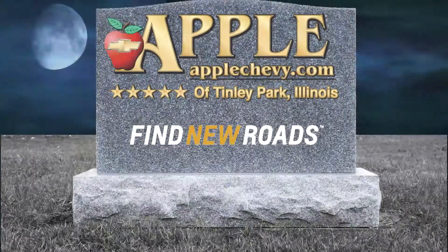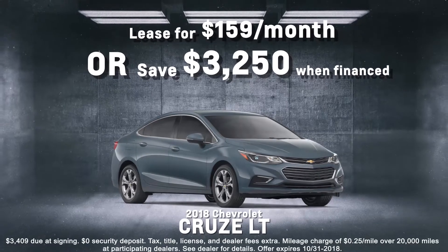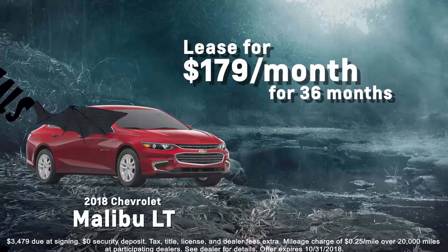Keep an eye out for spooky Halloween deals at Apple Chevrolet. Get an all new 2018 Cruze LT lease for $159 a month, or save $3,250 when financed. Or lease a 2018 Malibu LT for $179 a month.